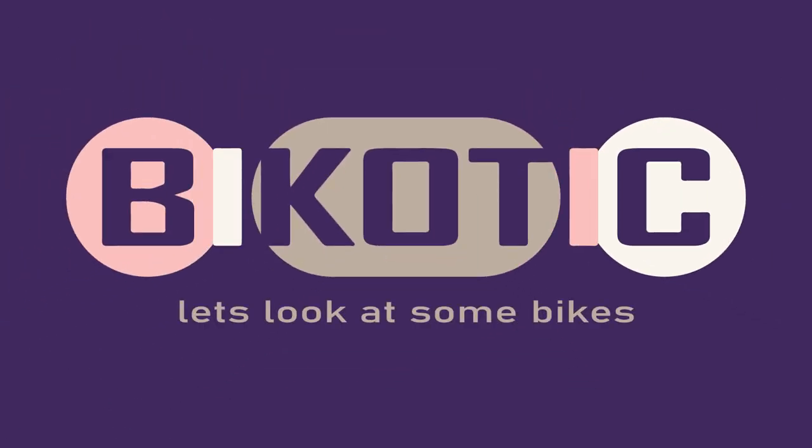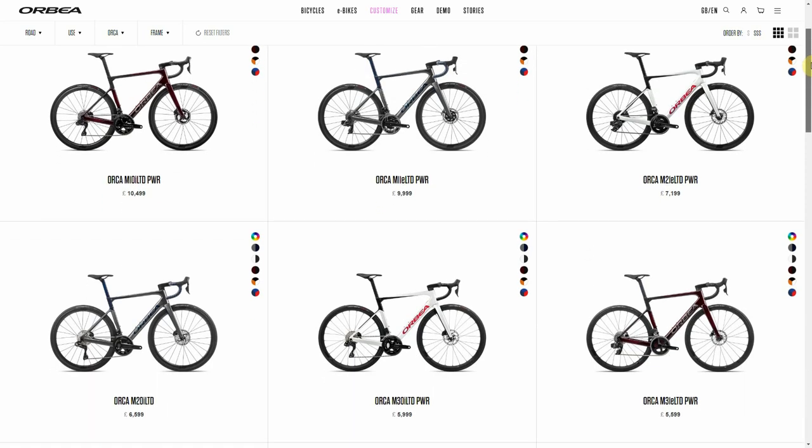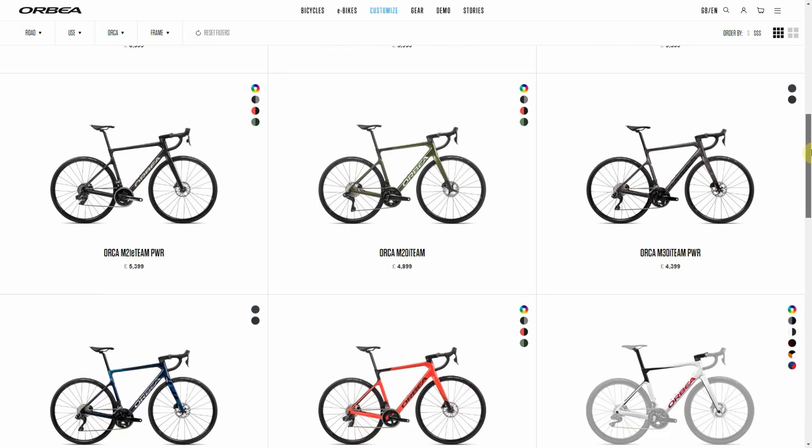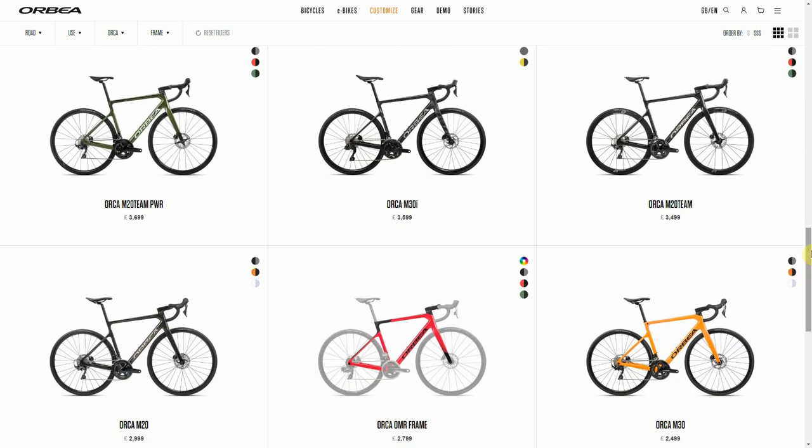I quite like Orbea and I like the look of their Orca race bike. I think it looks pretty cool, but personally the way that Orbea label their models I find pretty confusing. My brain sort of glazes over with all the numbers and letters, and unless you look really closely you don't realise there are actually two, if not three, different types of bike in here.